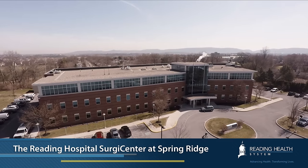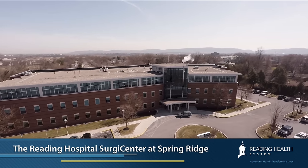Thank you for watching this video. If you have any questions, please contact the Spring Ridge Surgical Center.